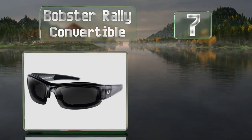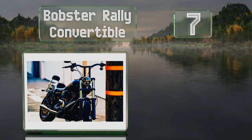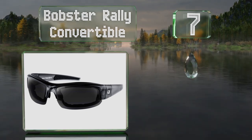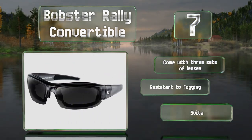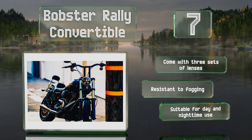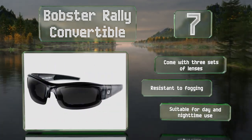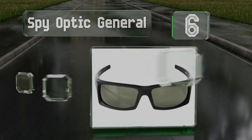At number seven, those who ride in cold weather or who simply find the wind irritating to their eyes will appreciate the foam gasket on the Bobster Rally Convertible, which is removable for any days you don't need it. They come with a handy strap that fits comfortably beneath helmets. They also come with three sets of lenses, so they're suitable for day and night time use, and they're resistant to fogging.